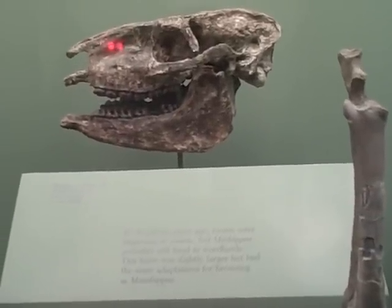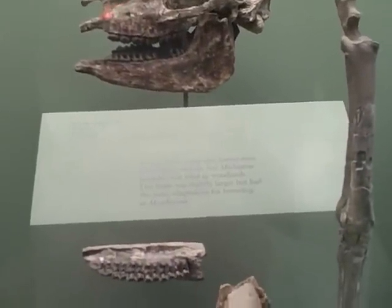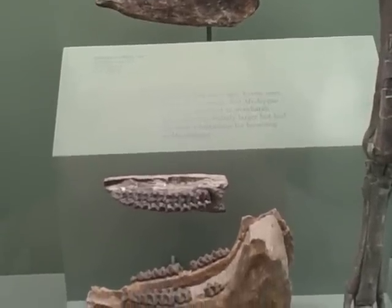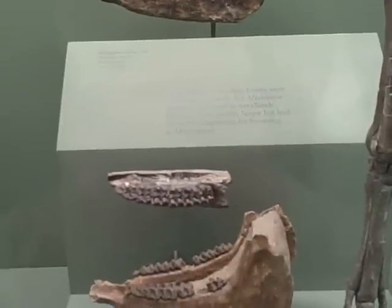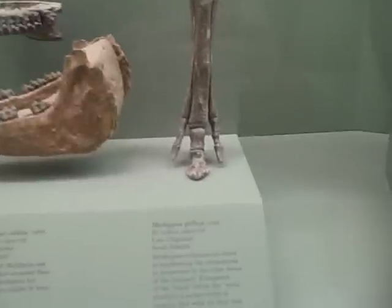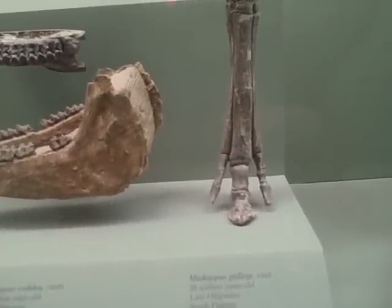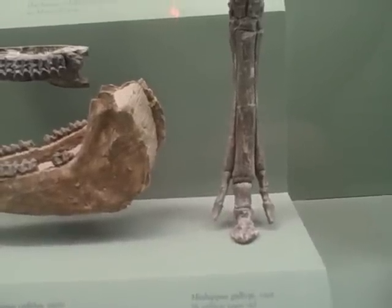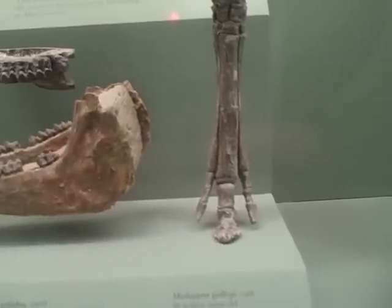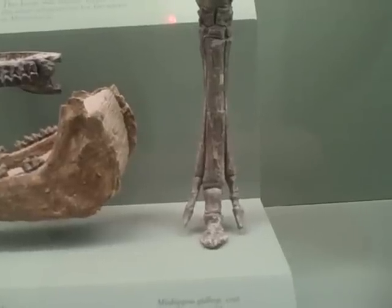Miohippus, the latest — 28 million years old, from South Dakota. By 30 million years ago, forests were beginning to recede, but Miohippus probably still lived in woodlands. This horse was slightly larger and had the same adaptations for browsing. Miohippus continues the trend of lengthening the metacarpals in proportion to the other bones of the forelimb. The elongation of the hand below the wrist produces a longer stride in animals that walk on their toes — a trend that began in the earliest horses and became more pronounced in later ones.